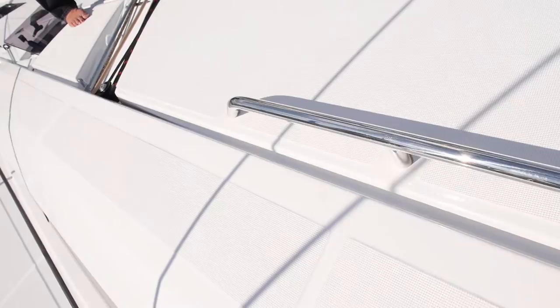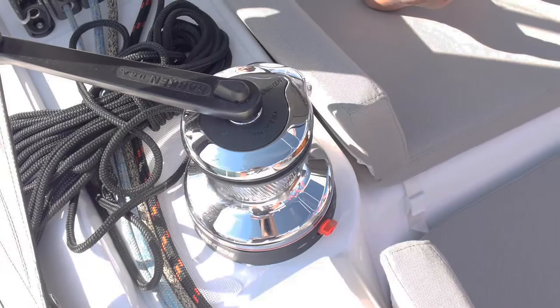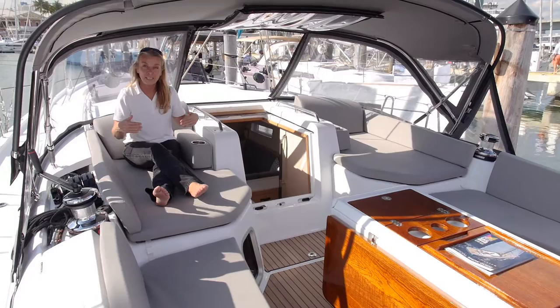So let's take a look at that. These lines terminate in these Spinlock rope clutches, and that goes on to the winches. Notice how far aft that is — it leaves the forward part of the cockpit for relaxation in these very comfortable lounges.